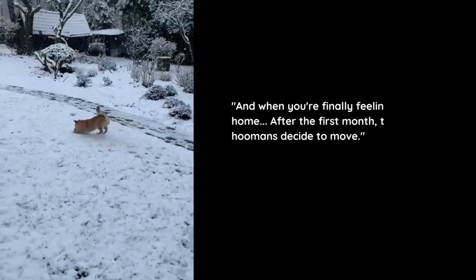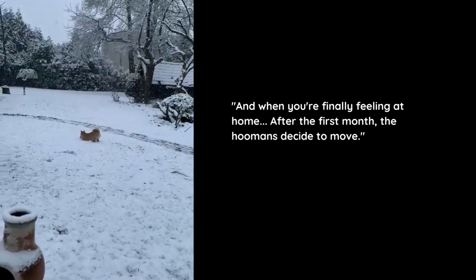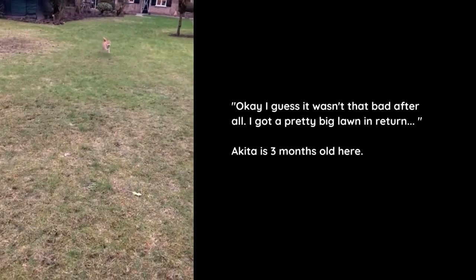And when you're finally feeling at home, after the first month, the humans decide to move. Okay, I guess it wasn't that bad after all — I got a pretty big lawn in return.